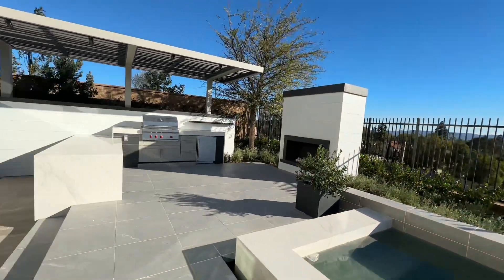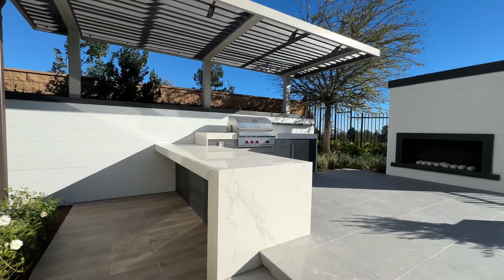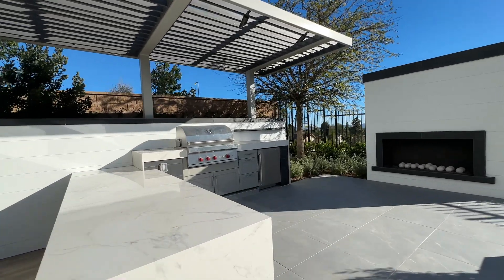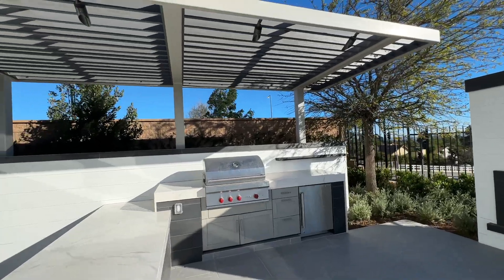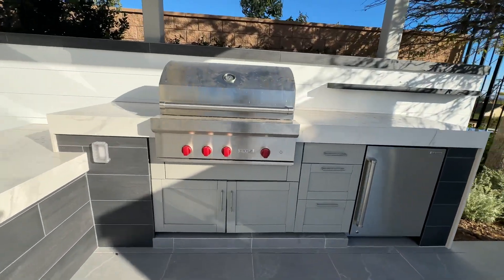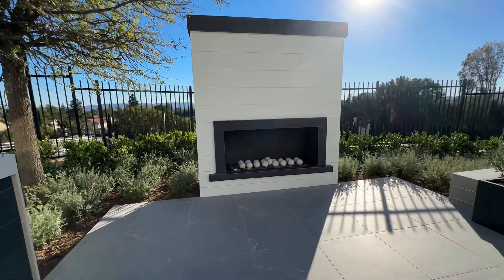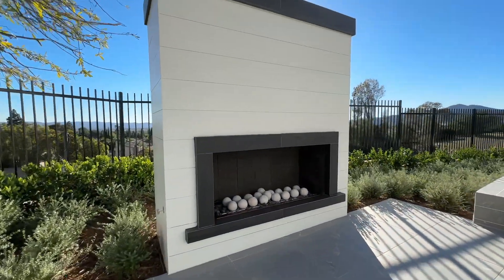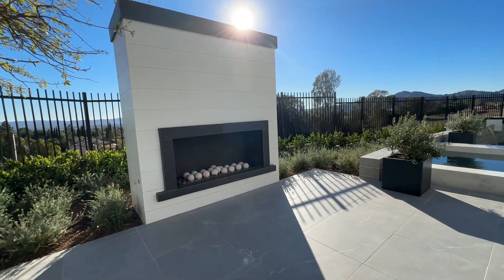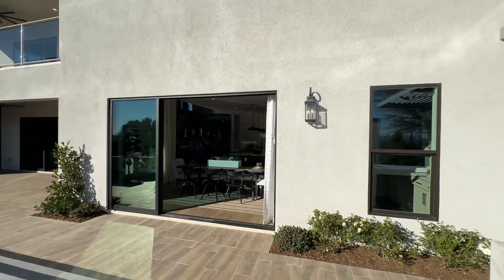Continuing over this way, we have a beautiful outdoor kitchen with a nice bar section where you can put some bar stools and be served right off the grill or from a bartender. There's a partially covered pergola area, a Wolf barbecue grill, and a gas contemporary fire pit — perfect for putting some seating and having conversations with your guests. It looks fantastic.